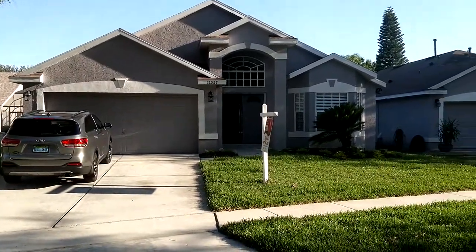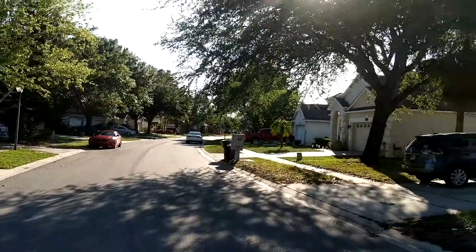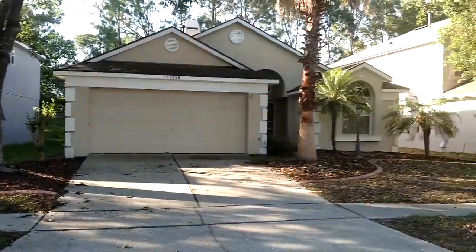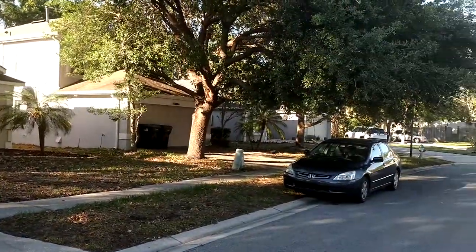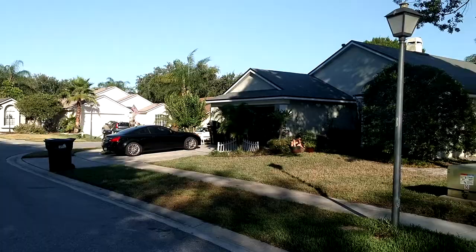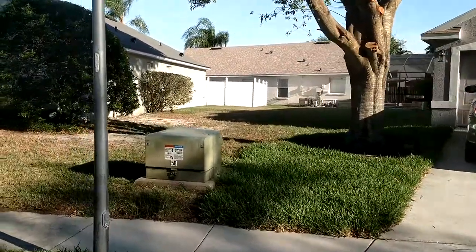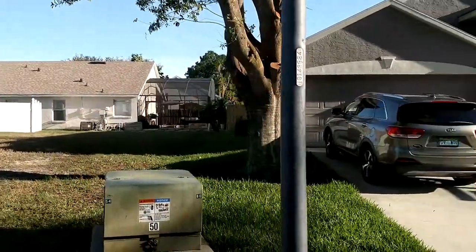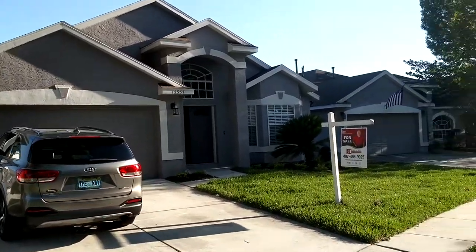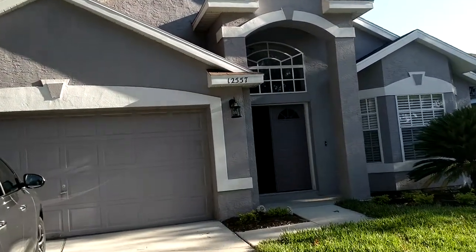Thursday May 25th 2017. I'm Realtor Scott Garrison, 407-339-3200. We're at 12557 Castlemaine Trail, Orlando Florida 32828. The platted subdivision is Huckleberry Fields — you'll probably think of it as Waterford Lakes. If you're interested in a property here in Orlando or looking for a top Orlando Realtor, call me so I can help you too.